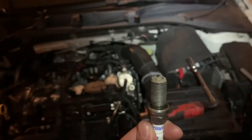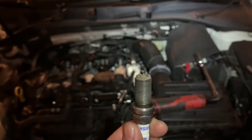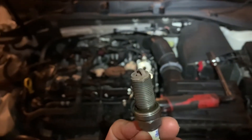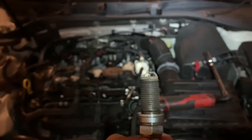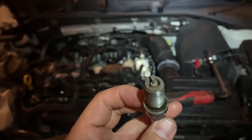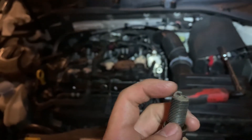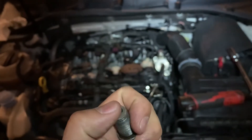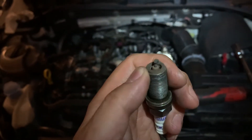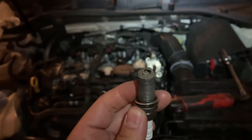Misfires are pretty common in low displacement, highly boosted engines, and these are a lot of the engines we deal with. The first thing you want to check when you get a misfire is your spark plugs. Pull them out and look — this is off the Volkswagen Mark 7 — are there any chunks missing? On some of these cars, the ground strap on some plugs falls off, and in some instances the porcelain around the electrode cracks and falls off. Those are catastrophic failures and will definitely cause misfires.